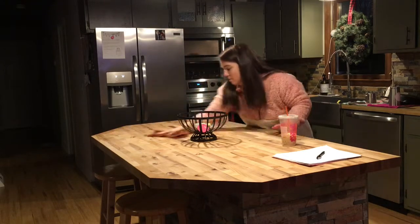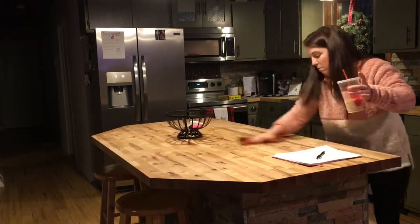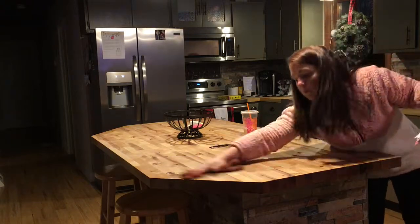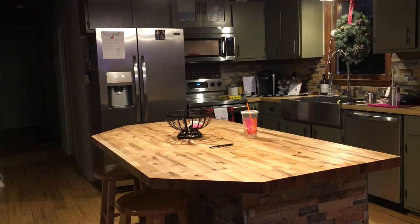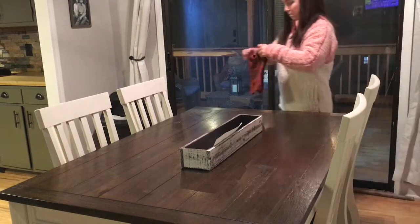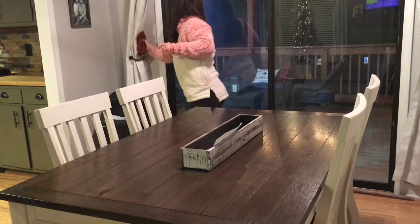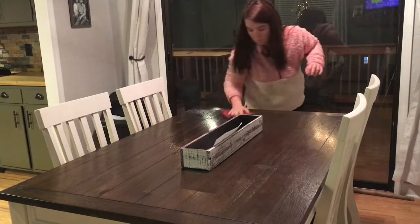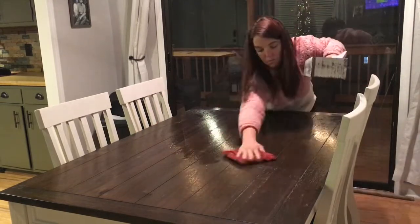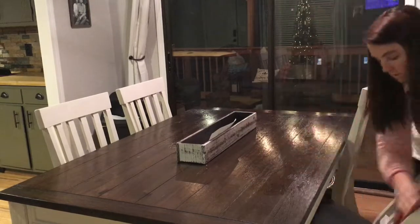Like I said, we did just put in this island — the countertop is butcher block — so I am just taking a warm rag with some Murphy's Oil Soap on it and giving it a good wipe down. I know it might seem pointless to wipe down the table when we're getting ready to eat and probably get taco mess all over it, but that's just me. I just like to have a clean surface before we sit down.